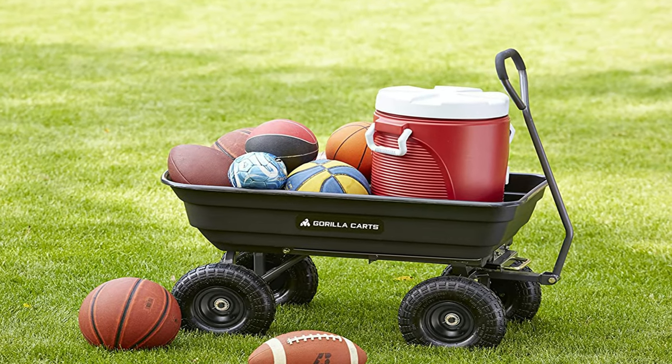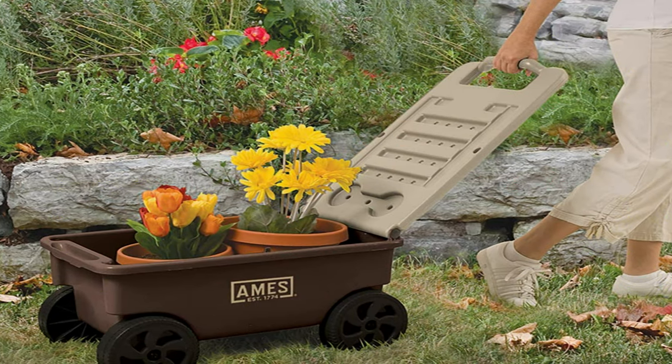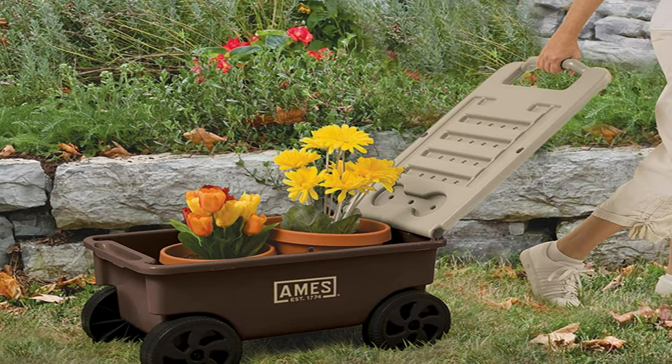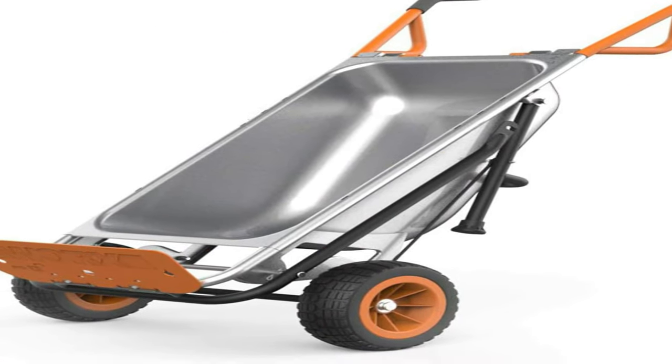The garden cart is an essential piece of equipment for any hobbyist, gardener, home landscaper, or landscaping professional, sometimes referred to as yard carts. Garden carts are designed to haul heavy items like dirt, mulch, rocks, roots, potted plants, and other gardening equipment.